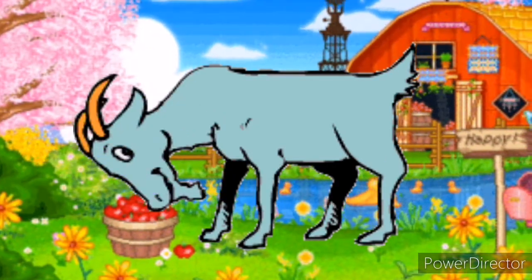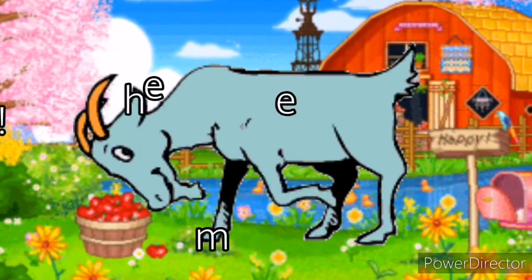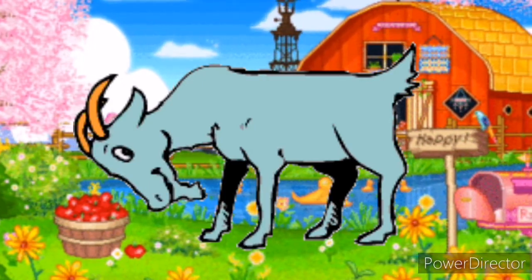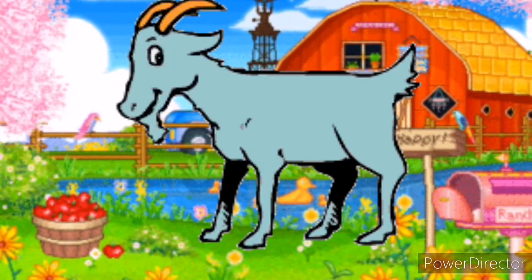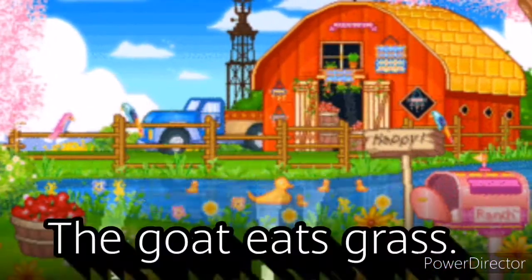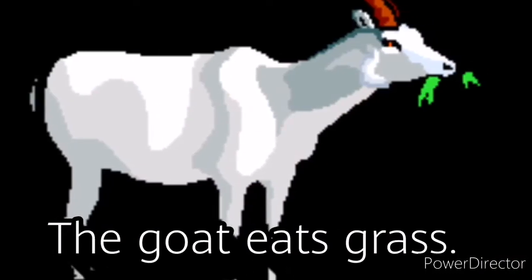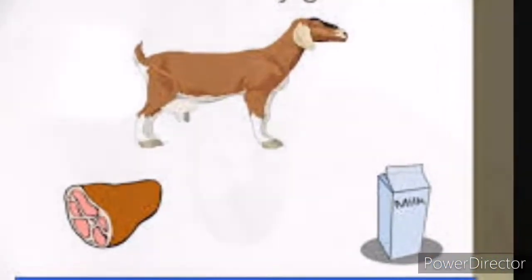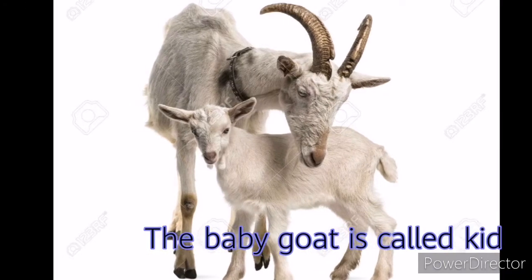Goat. The sound of a goat is... The goat is a farm animal that is about the size of a sheep. Goats have horns and hairs on their chin. Goats eat grass and give us milk and meat. The baby of a goat is called a kid.